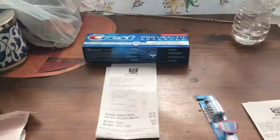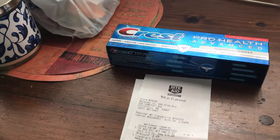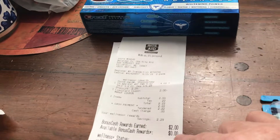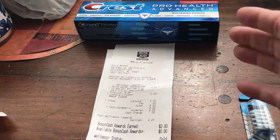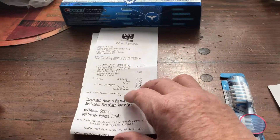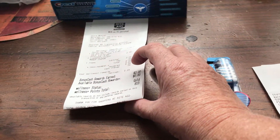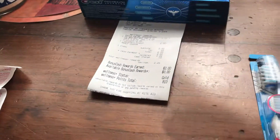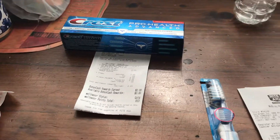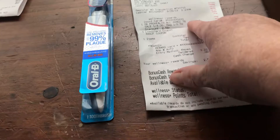The Crest Pro Health was four dollars. I used a two dollar load and paid two dollars out of pocket because I had no bonus cash — I'm using it up since the Rite Aids in my area are all closing and switching to Walgreens. I paid two dollars, and right here you can see the subtotal is two, and I got back two.